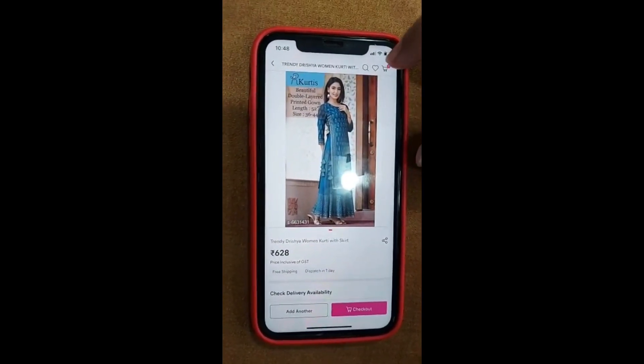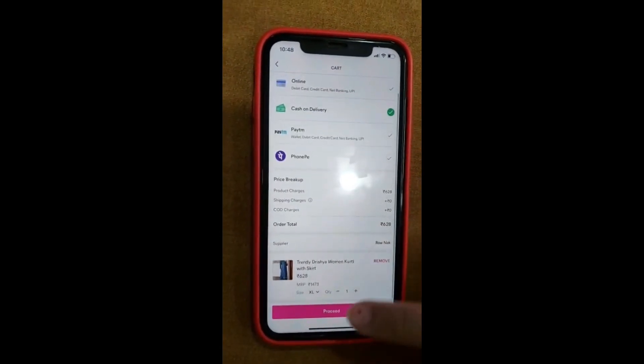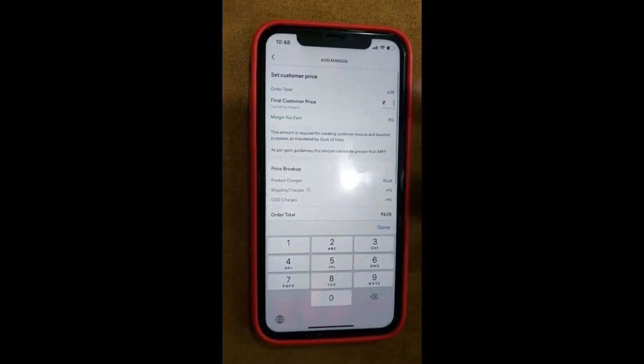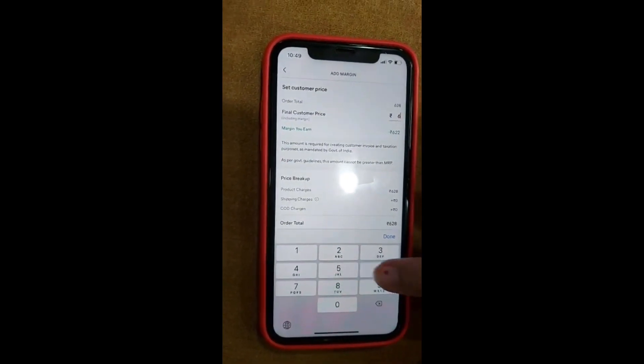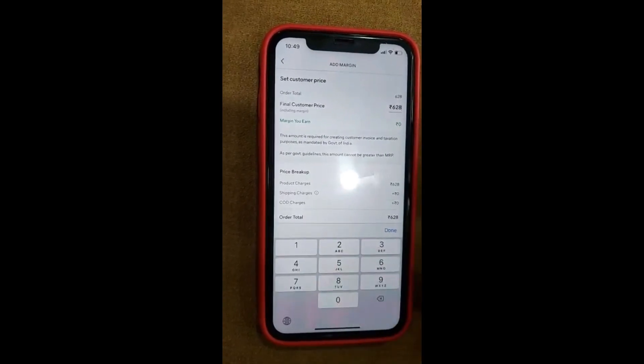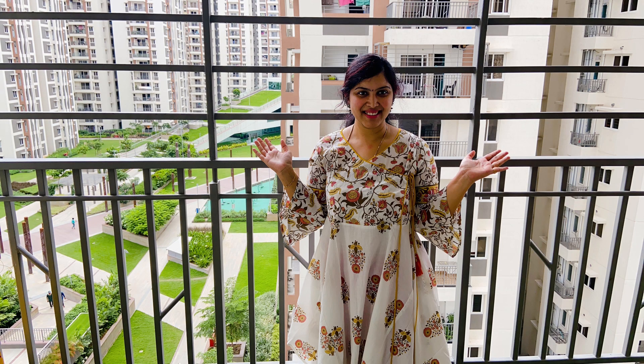There is an option for cash on delivery. If you want to make a business, there is a margin available. You can see the Misho app's original price — it will display the prices at the original price. So we can have a happy and easy order on the Misho app. Let's start the video.